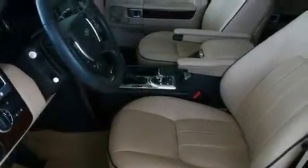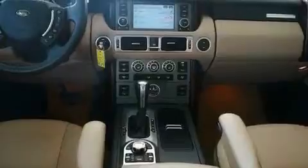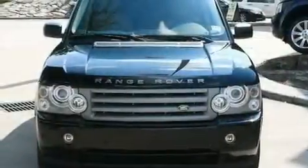Its top features include a heated steering wheel, a steering wheel with memory settings, a navigation system, a premium audio system, a leather-wrapped steering wheel, a passenger-side vanity mirror, a security system, a traction control system, and a power moonroof.